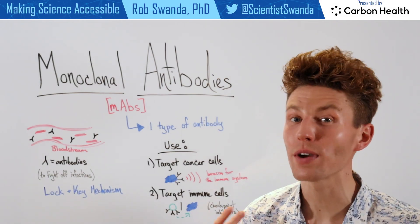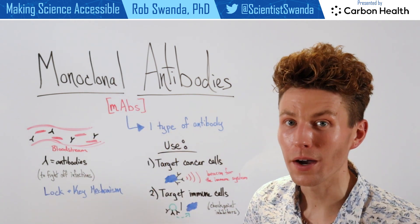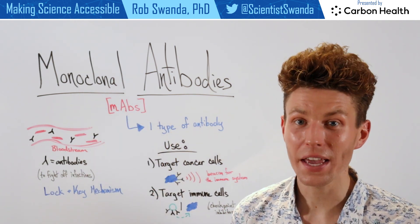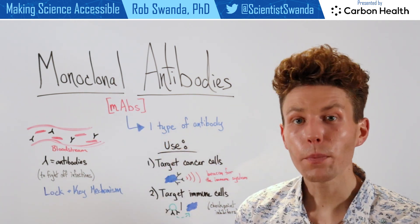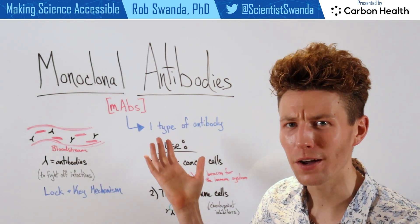Today, let's talk about another revolutionary therapeutic, and that's monoclonal antibodies, or commonly abbreviated as MABs. But before we break down this therapeutic, let's first remind ourselves what even are antibodies.